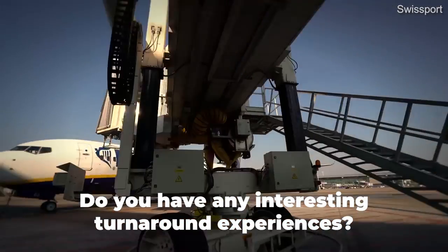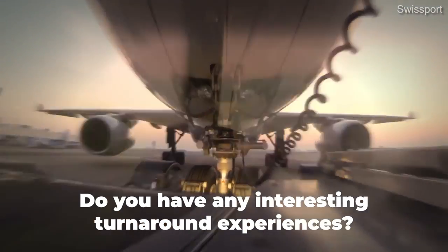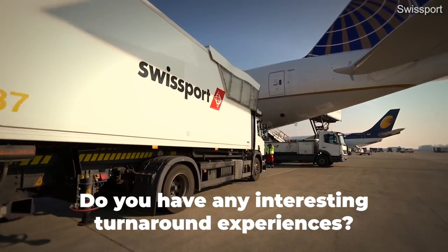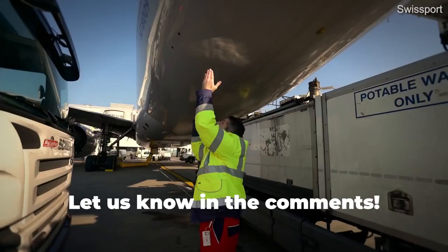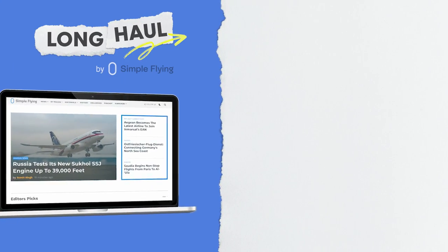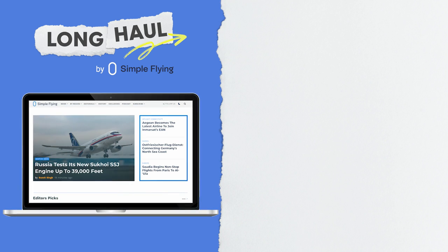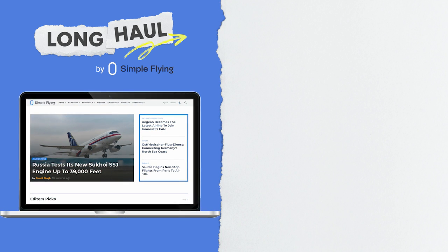Have you witnessed any really fast aircraft turnarounds during your time at an airport terminal? Was it a budget airline or another carrier? Share your experiences by leaving a comment. Simple Flying publishes over 150 articles every week — if you're looking for the latest aviation news and insights, visit simpleflying.com.